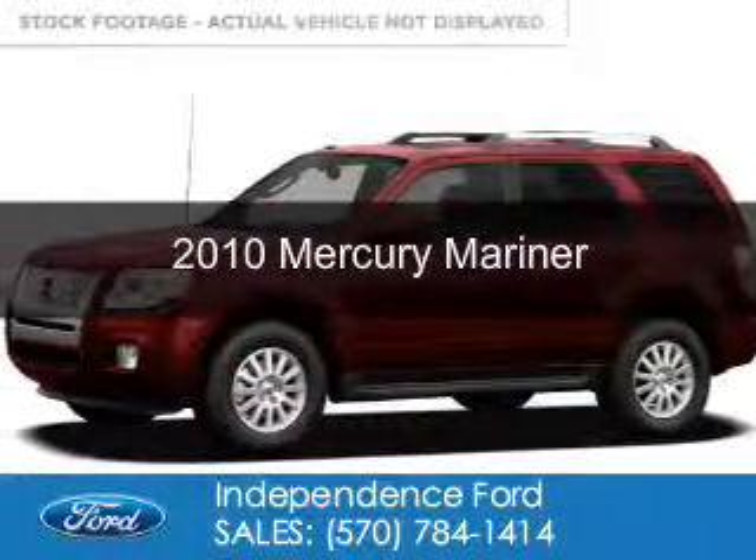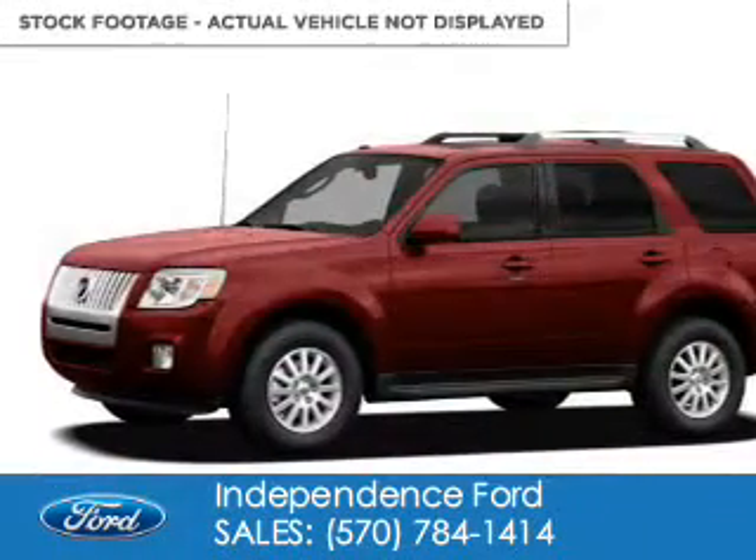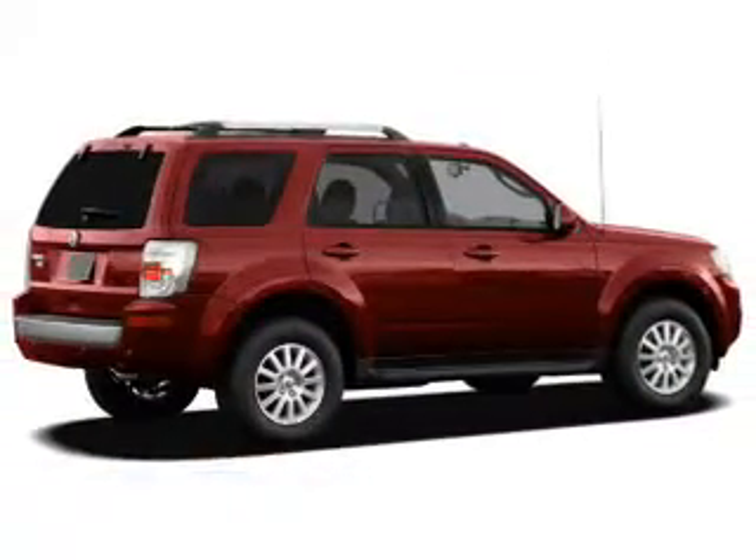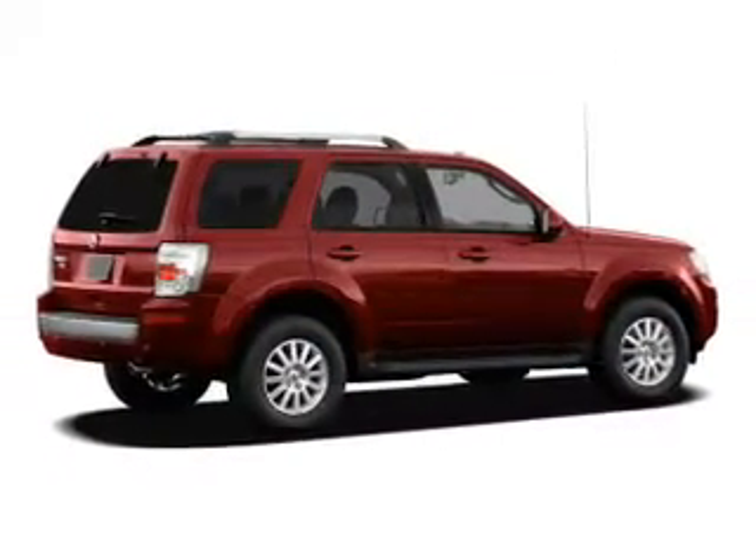This is a used 2010 Mercury Mariner, powered by 4-wheel drive, a 3-liter, 6-cylinder engine, and a 6-speed automatic transmission.